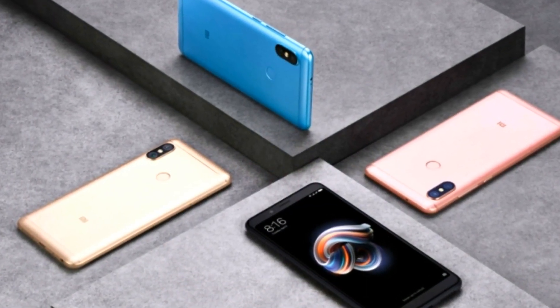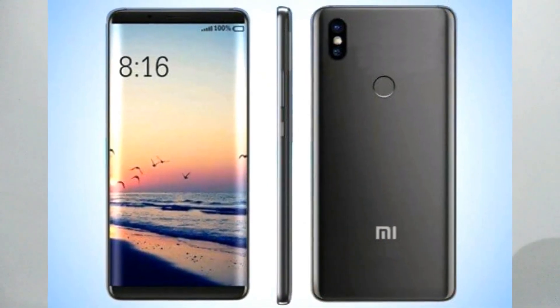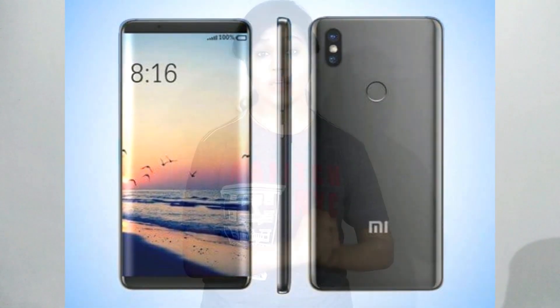With budget range smartphones, there is usually a compromise — if there is a good camera or battery, then there tends to be a weaker processor, like a MediaTek processor. But in Redmi S2 it is not like this. You will get a balanced processor along with an 18:9 aspect ratio display and dual rear camera.